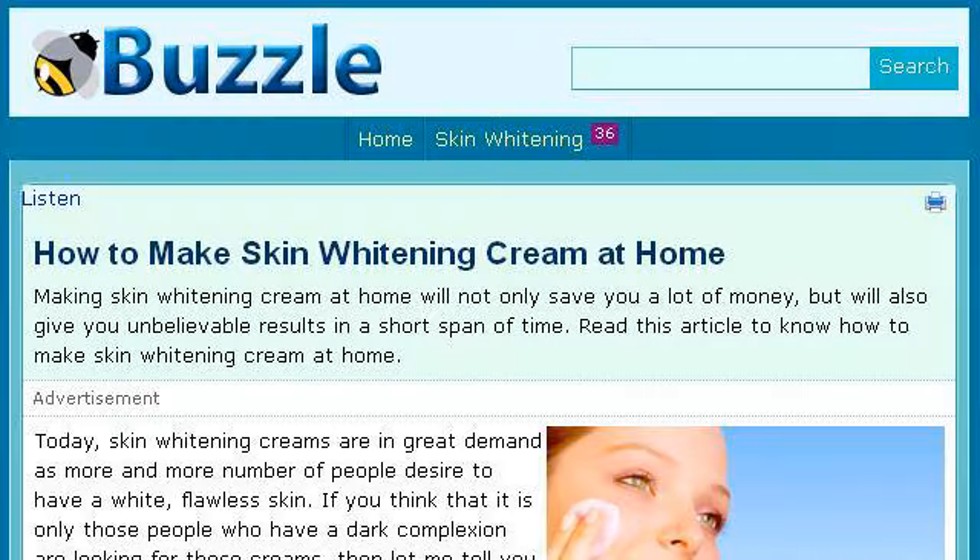If you don't find useful information on the previous sites, see www.beautyhome.com, the web page 'How to make skin whitening cream at home' — Buzzle. Here's the link. We'll see you guys all next week.